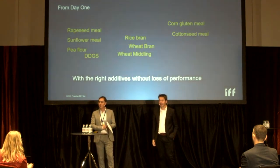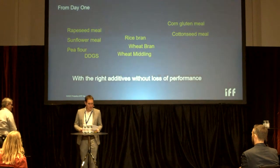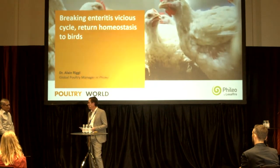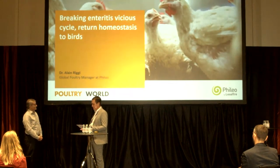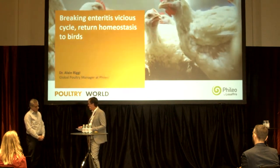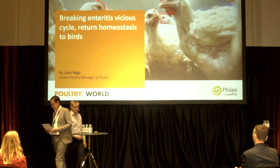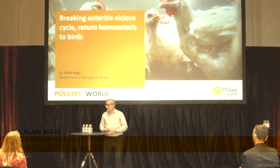A round of applause for Leon. With pleasure I want to introduce the next speaker, Dr. Alan Reggie, Global Policy Manager at Fileo. His presentation is titled 'Breaking the Vicious Circle of Enteritis and the Return of Homeostasis to the Bird's Gut' — it's all about tight junctions and epithelial integrity. Hello everyone, hello to those online. Today the main topic is gut health — and gut health is a question of equilibrium.